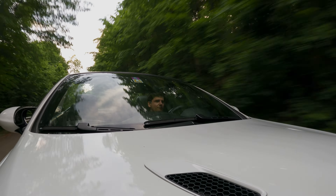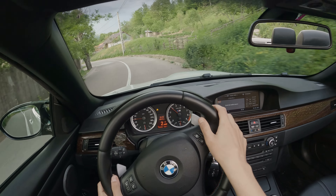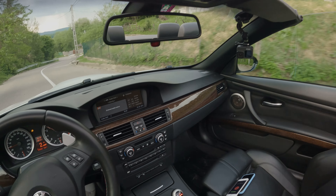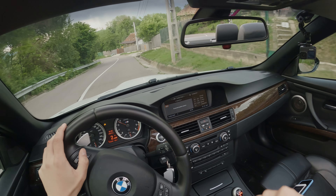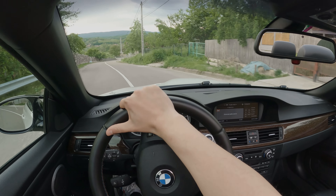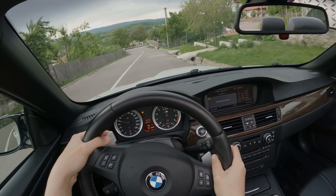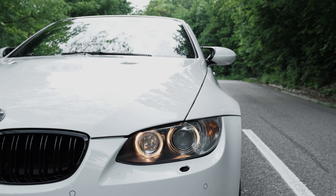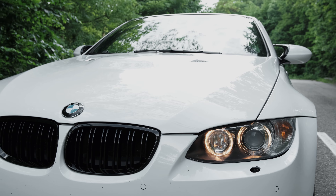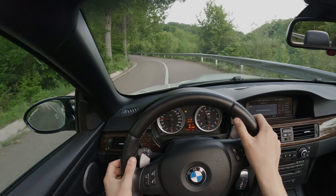It delivers peak power just 100 revs below its red line, which is crazy, and it encourages you to rev it out. Compared to the modern equivalent, this feels slow, but it is nowhere near as intimidating and I would say it's even more fun. I haven't yet gone through the adaptive damper modes but I will as soon as we hit the forest. I really like how the car blips the throttle on downshift — it's so satisfying.